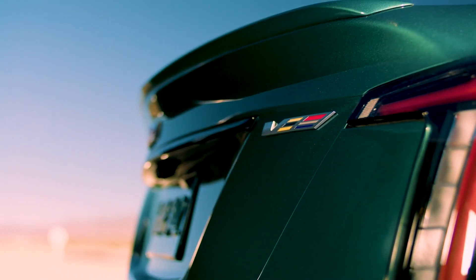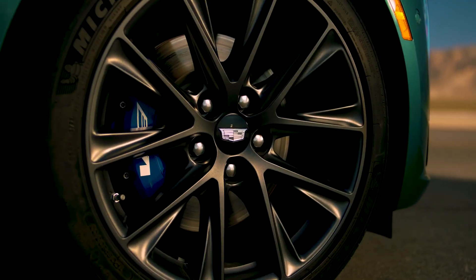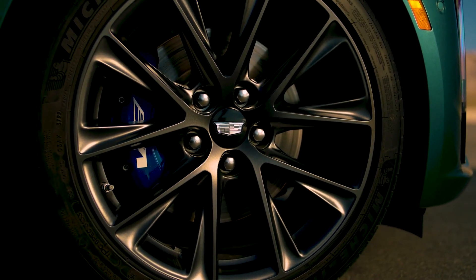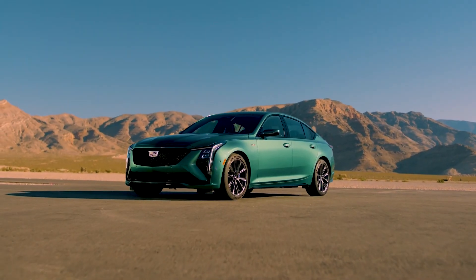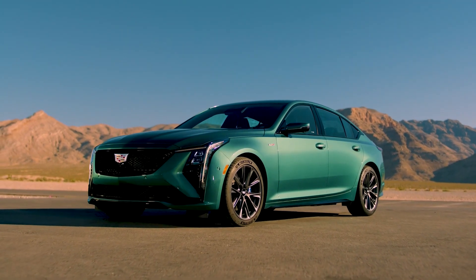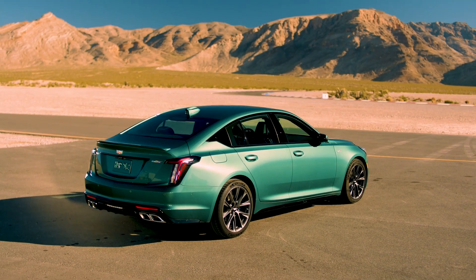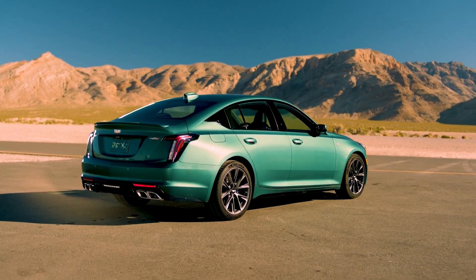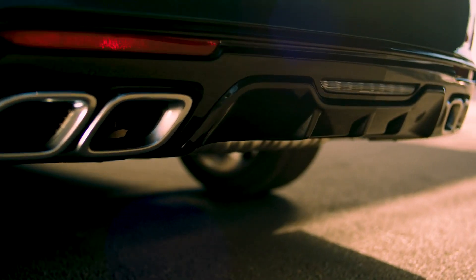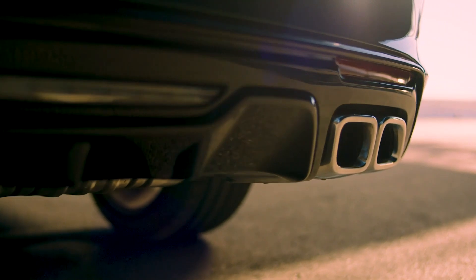With the Dodge Charger going the way of the Dodo, the Cadillac CT5V Blackwing is the undisputed king of four-door American muscle. Availability will be extremely limited, but those lucky enough to get one will be rewarded with a supercharged 6.2-liter V8 pumping out 668 horsepower (498 kW / 677 PS) and 659 lb-ft (892 Nm) of torque.